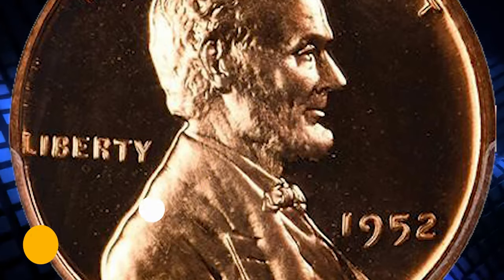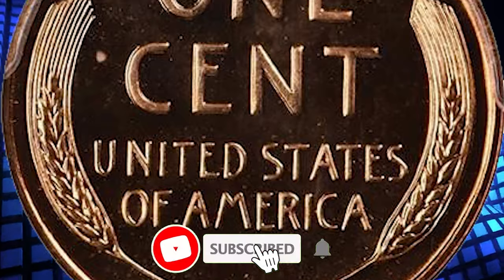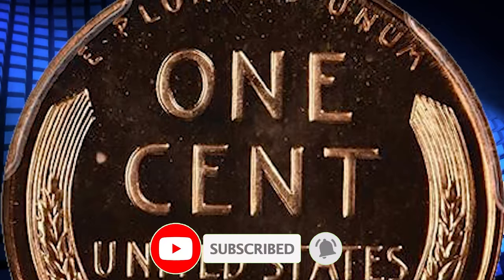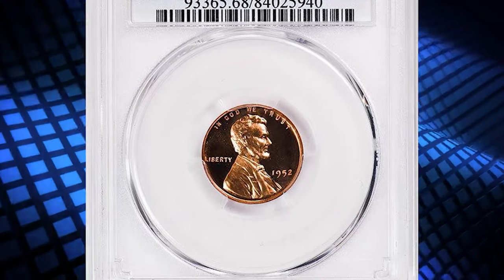I hope you enjoyed this deep dive into the world of numismatics. If you did, don't forget to give this video a thumbs up, share it with your fellow coin enthusiasts, and leave us a comment with your thoughts or any rare coins you've discovered.